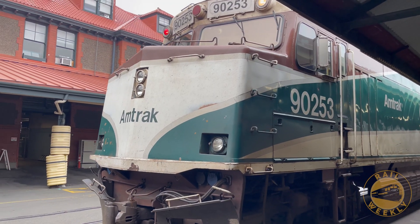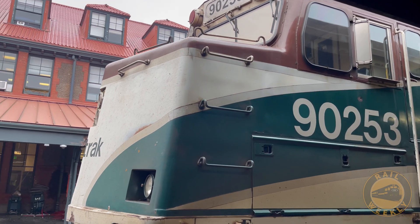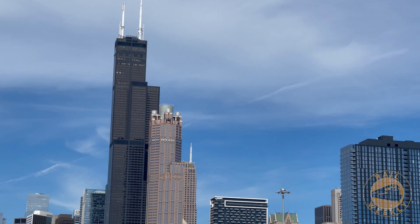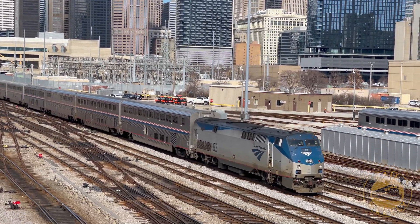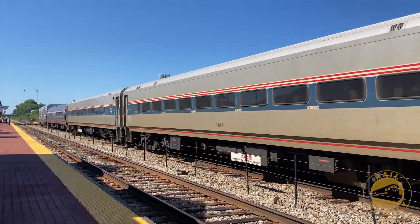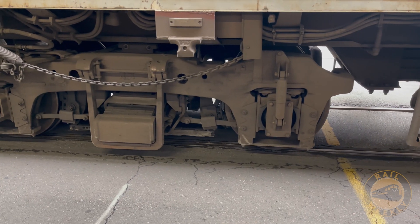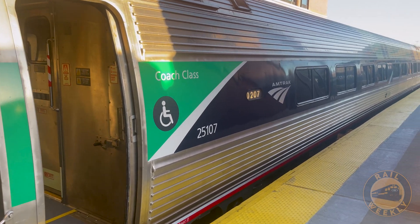The Cascade service, initially replaced with buses, was quickly restored using Amfleet cars, and train service resumed within a few days. For a railroad often criticized for its numerous cancellations and lack of adaptability, Amtrak's handling of this situation was impressive. As for the future of the Horizon cars, it seems unlikely they will ever return to service. The repairs needed are extensive and structural in nature, far beyond simple maintenance or cosmetic fixes.